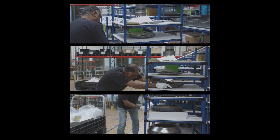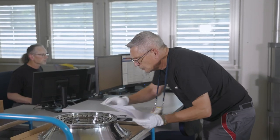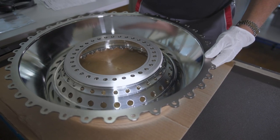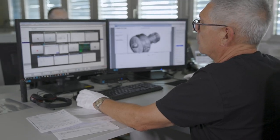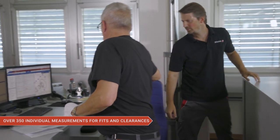Here at inspection, the qualified and certified inspectors are inspecting every individual part for correct amount, configuration and certification verification. This involves every single part that goes back onto the engine. The number of checks performed in order to guarantee that all the maintenance is carried out correctly and according to customer specification involve over 350 individual fits and clearances for engine and module assembly.